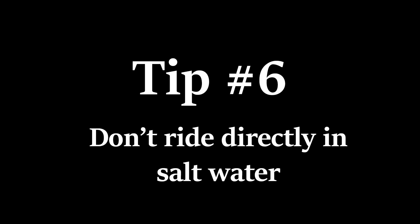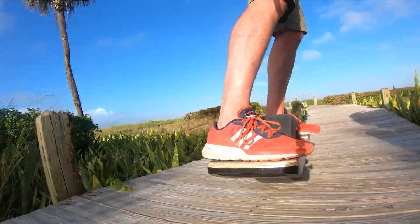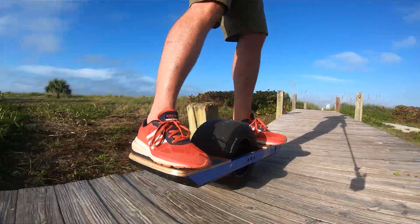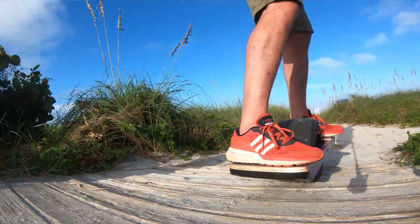As tempting as it may be to ride in the water down by the ocean, I wouldn't recommend it. Salt water can be very corrosive to the motors and the mechanical parts of your one-wheel. Can you do it? Yes, but I'm not going to recommend it.